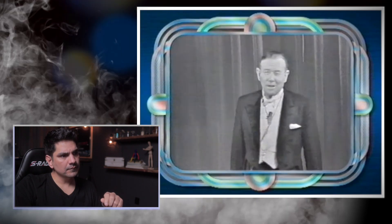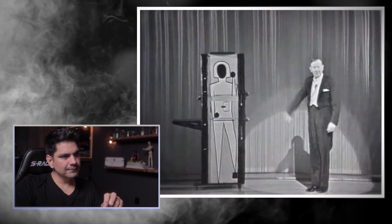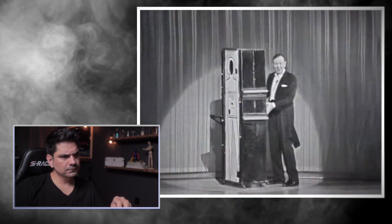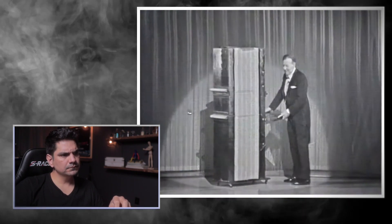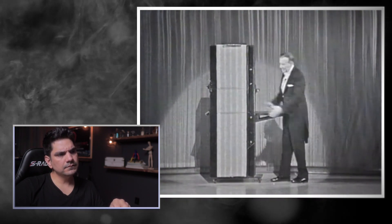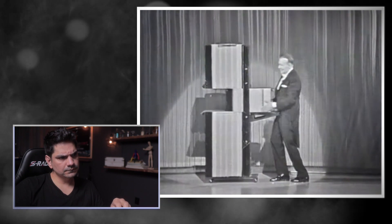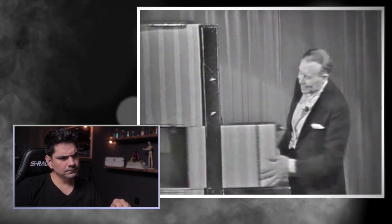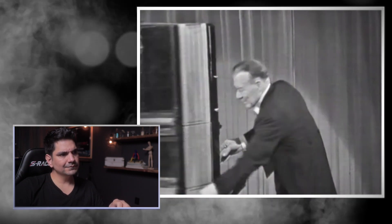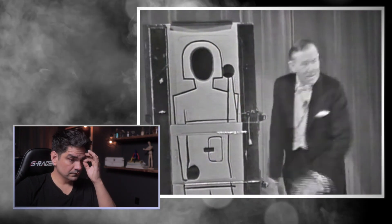Ladies and gentlemen, here it is — the great carve-up. Miss 1970. This is the apparatus we use, specially designed to amaze and to amuse. It's got three parts: the top, the middle, and the base. The interesting part is the middle bit slides over here like this, and when it does, three blinds begin to operate and close up the empty spaces. I've invited a lady from the front row — could you send her on, please? Thank you so much.